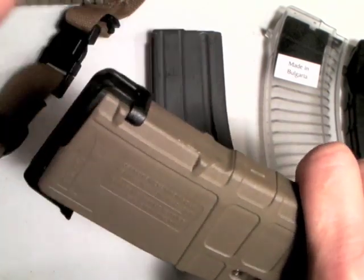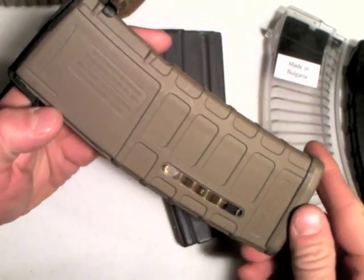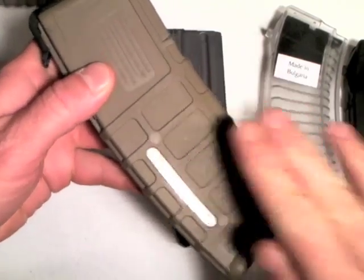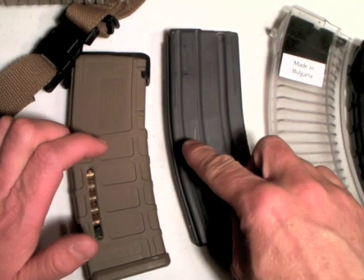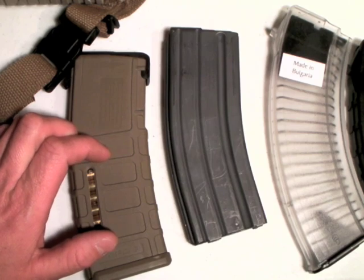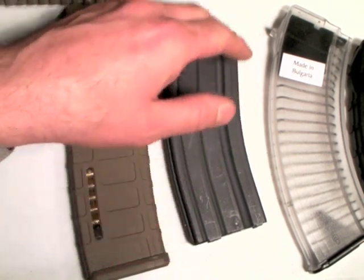I've heard some issues with P-mags in very cold weather — cracking of feed lips with the first generation. I think they're in the midst of fixing that right now. Still an excellent magazine. My point is that if you choose quality feeding devices — and I feel both of these are quality — the AR-15 is going to be very reliable for you, and that again gets to the firepower issue.